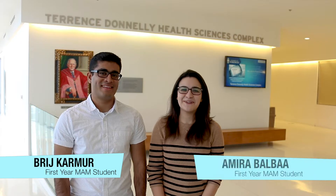Hi, my name is Rich. And my name is Amira, and we're both first-year students here at MAM, and we're super excited to show you around the University of Toronto Mississauga as well as the MAM facilities.